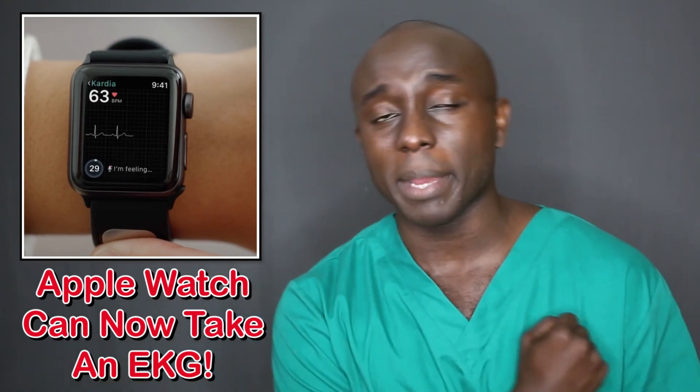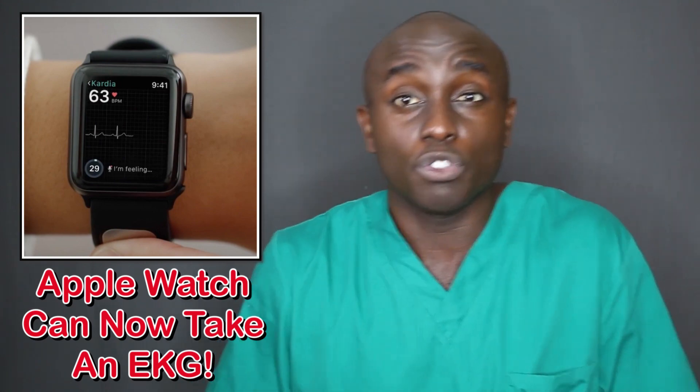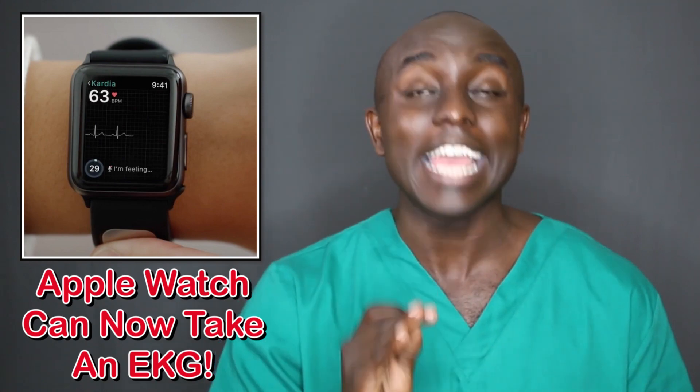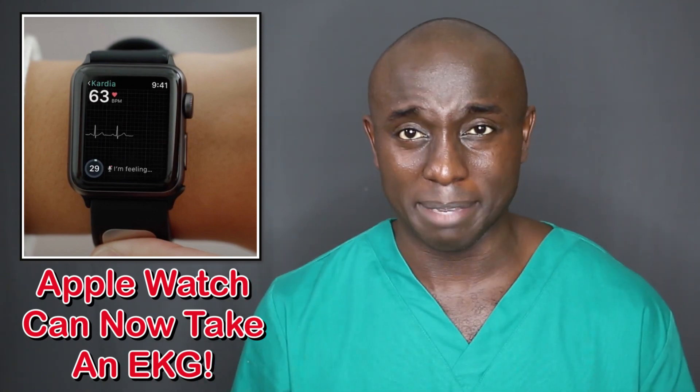So why am I excited and why am I talking about the Apple Watch in the nursing news? It's because this new Apple Watch can do something crazy for your health — it can take an EKG. That is amazing to me.